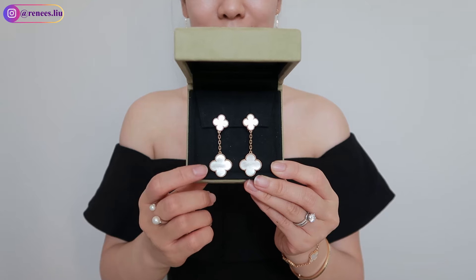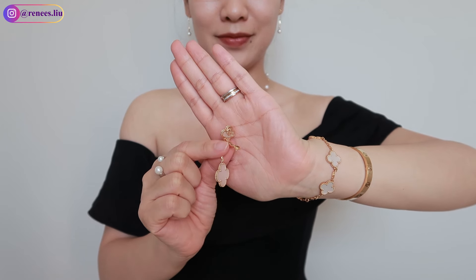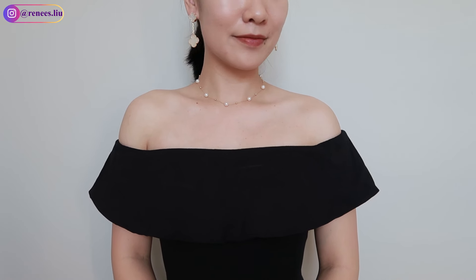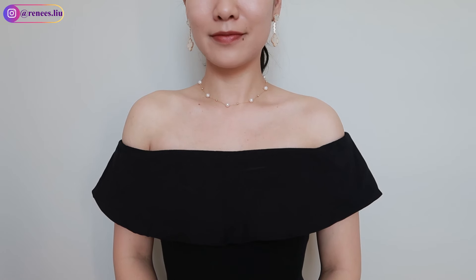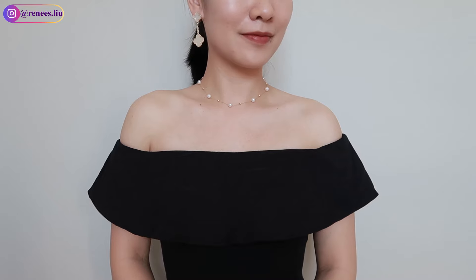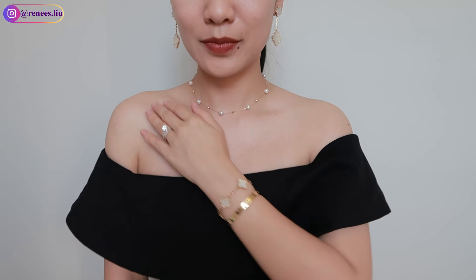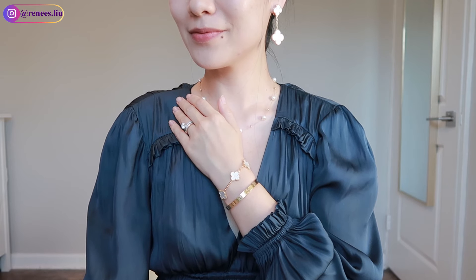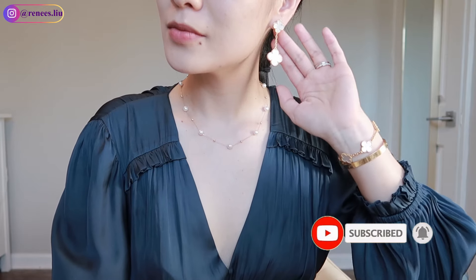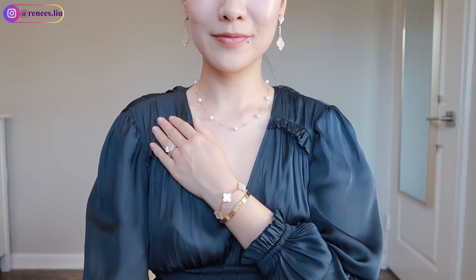I'd like to share two jewelry pieces from Van Cleef and Arpels. I got these two Motif Magic Alhambra earrings in yellow gold with mother of pearl back in 2021, right before my wedding. The mother of pearl is just so classy and dreamy — they are my favorites from Van Cleef and Arpels. The upper motif is in vintage size and the bottom motif is in magic size. I love that it is slightly dangling when I move — it creates a very elegant and feminine look. That's why I chose to wear them on my wedding. The mother of pearl slightly changes color when you move, giving it an iridescent appearance. The back clip makes it very comfortable and secure.